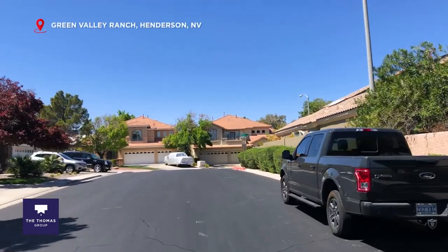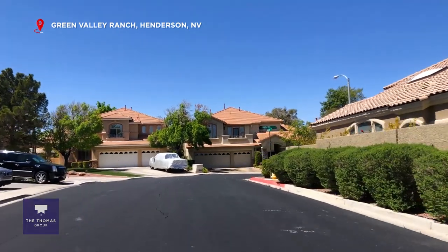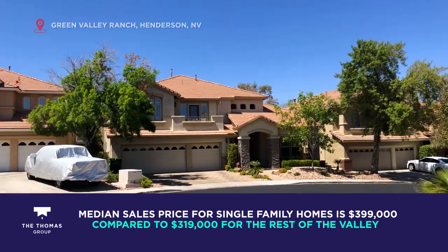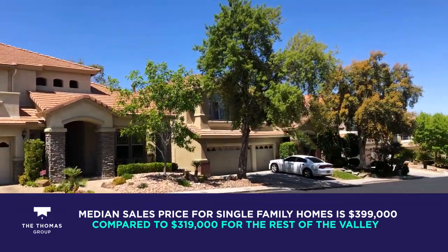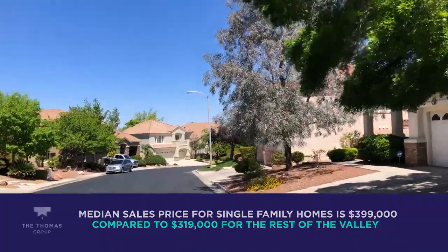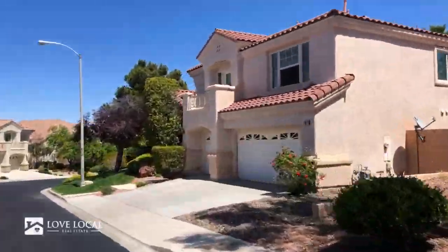The median sales price in Green Valley Ranch for single-family homes is $399,000, compared to $319,000 for the rest of the valley. The community has everything from condos to million-dollar homes, so there's really something for everyone here.